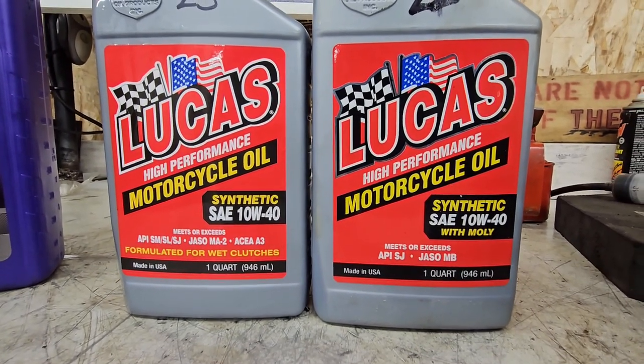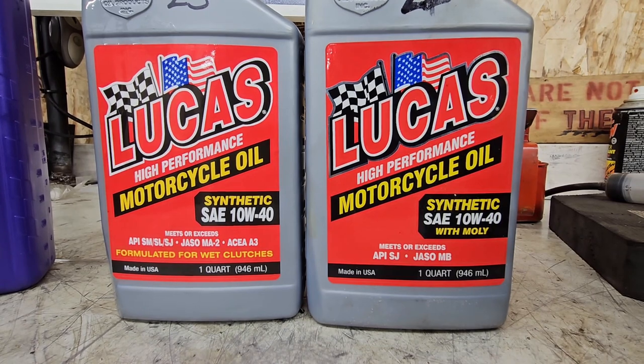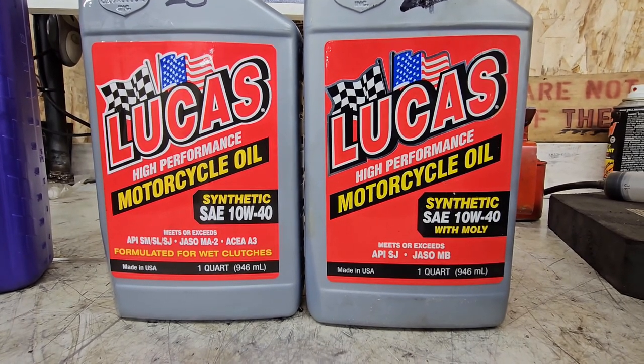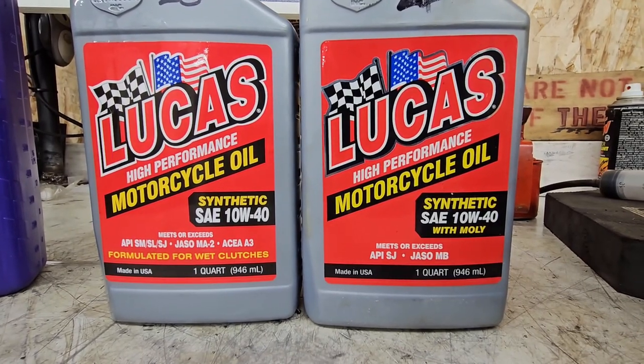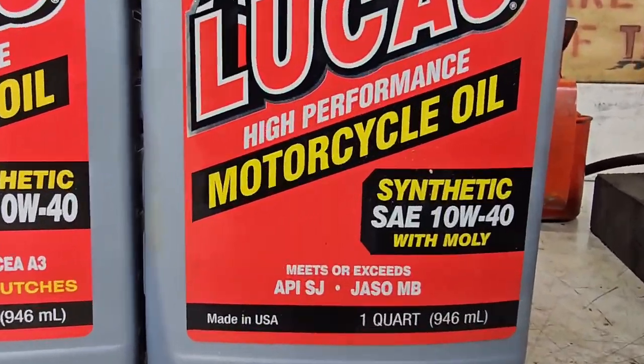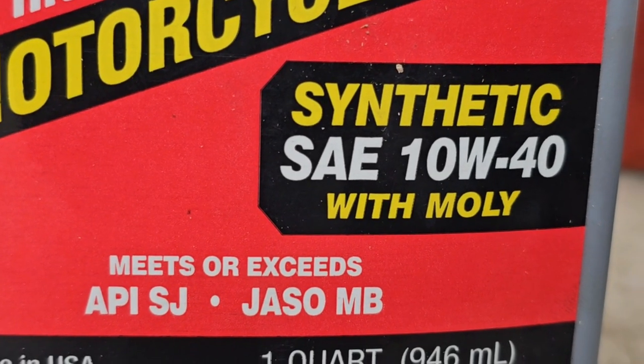If you look at these two Lucas bottles, they're remarkably similar: both made by Lucas, both with a red label, both say high performance, both say motorcycle, both say 10W40, both say synthetic — but one says 'with Moly.'